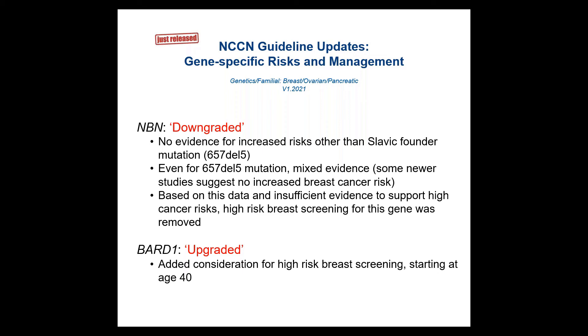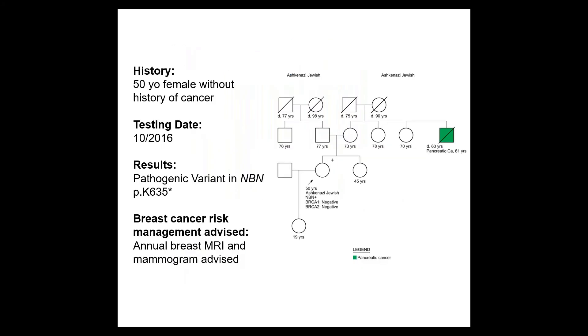For example, we have a case of a 50-year-old without a history of cancer, tested in 2016 with a pathogenic variant in NBN. At the time, we recommended annual breast MRI and mammogram. But the guidelines have changed, putting us in a position of deciding what to do now and how to go back to those patients.